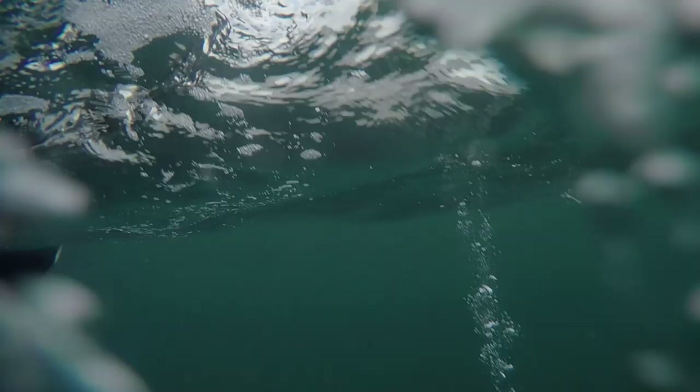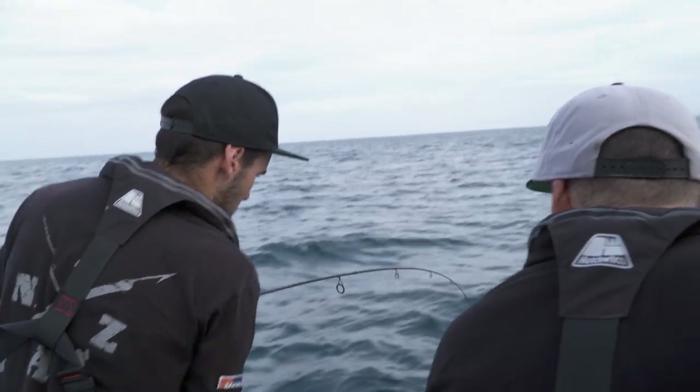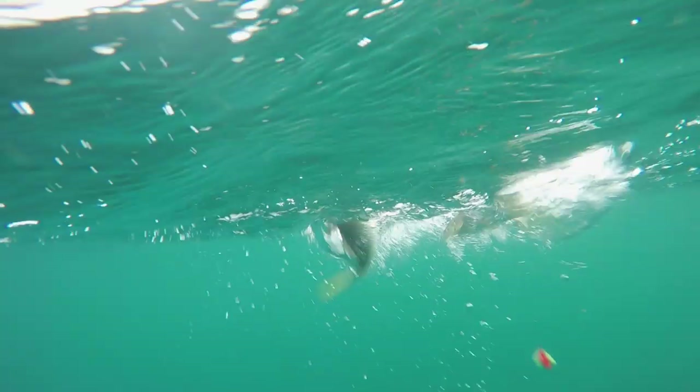If you're fishing a little bit deeper, you can sometimes add a little extra weight onto the bottom — not too much, you still want to be a little bit natural. You'll definitely notice if you put on too much weight, the hookup rate definitely goes down, so just a little bit of extra weight can sometimes help.